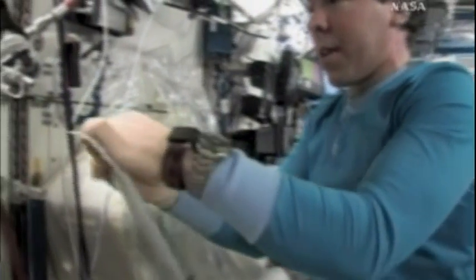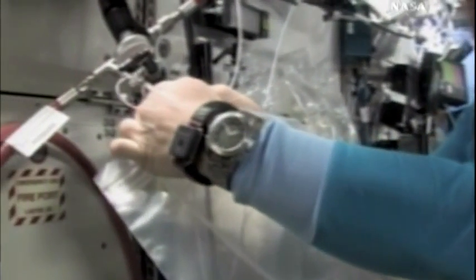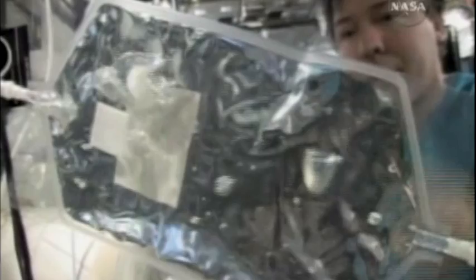All that testing led to the system that does the same thing on the space station. And the latest addition to ECLSS on the space station — a new water processor — really ups the ante.